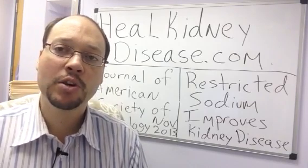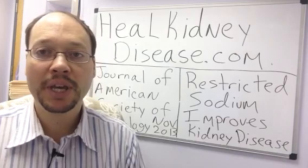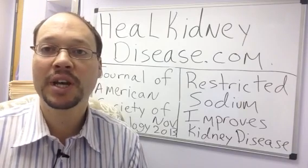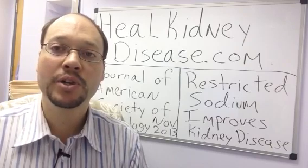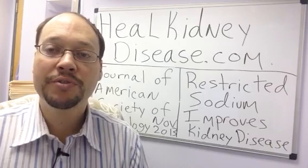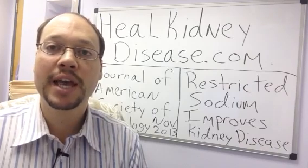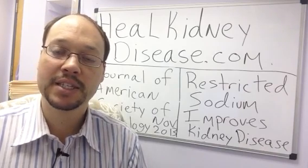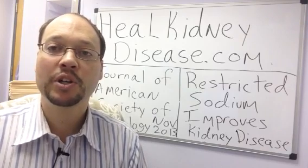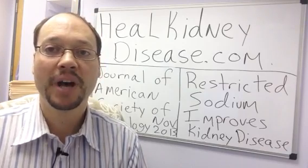I have another video on my channel that talks about sodium and kidney disease — it has more tips and goes over different ways you can cut down sodium beyond what I included in this video. You can check that out on my YouTube channel. I also have more free tips and free videos at my website at healcandidisease.com. This is Robert Galarowicz — thanks for watching, bye.